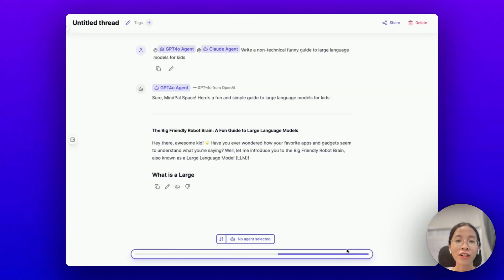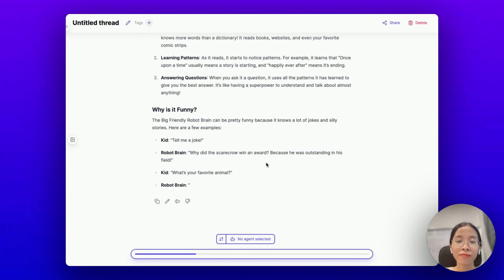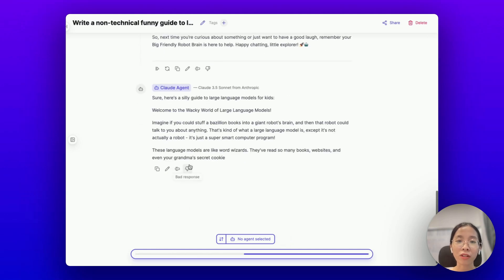And here's the result. First, GPT-4o does its job, and then it's time for the Claude agent.